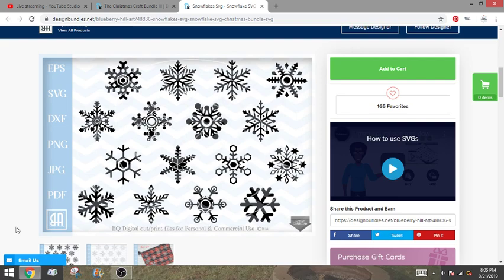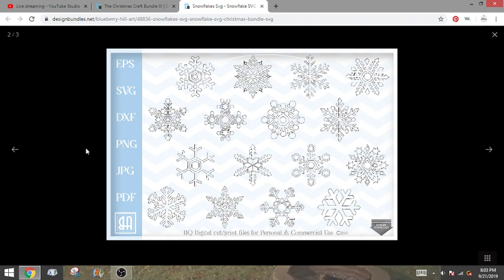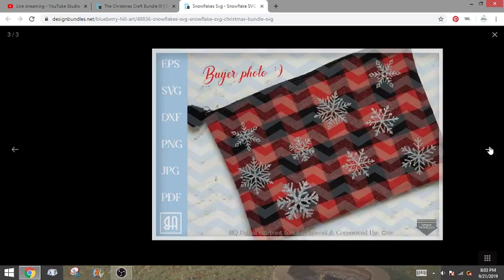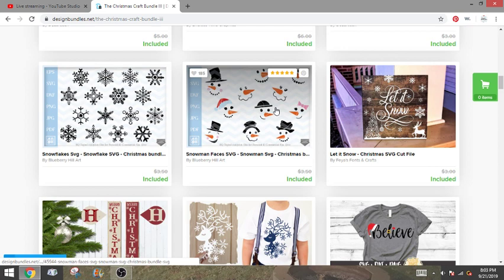These are pretty simple and somewhat similar to what you can get with Cricut Access, but I like the couple different styles — I haven't seen some of these starry ones. You get the EPS, SVG, DXF, PNG, JPEG, and PDF. And oh, I like this — the little Buffalo check plaid that they did, that's very very cute. Apparently that was somebody who bought the bundle who let them use their artwork, which is really nice.